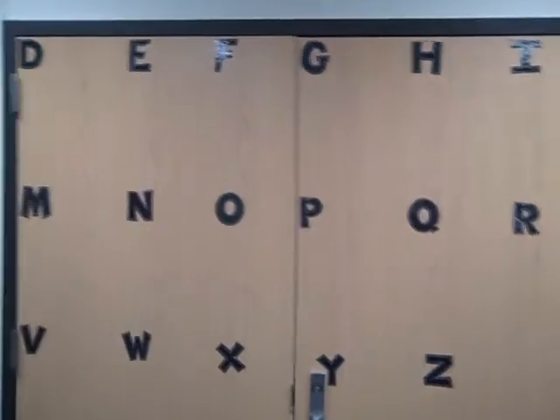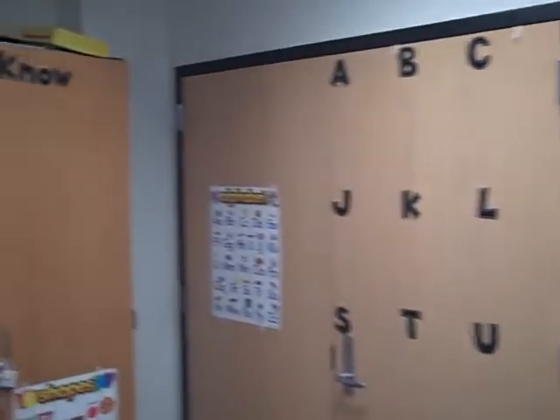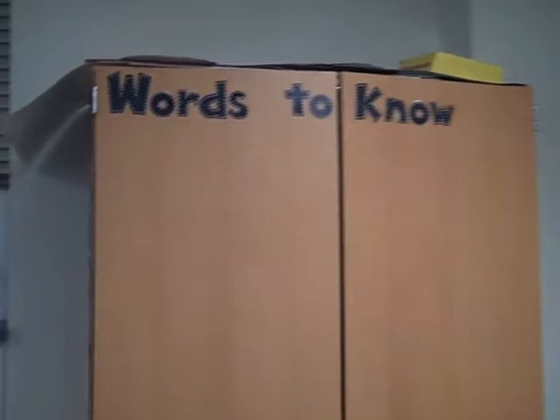My word wall. And words to know are the sight words that we work on.